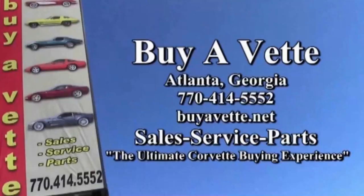So give us a call. We can put this car in your driveway today. We're buyavet.net in Atlanta, Georgia. We hope to hear from you really, really soon.